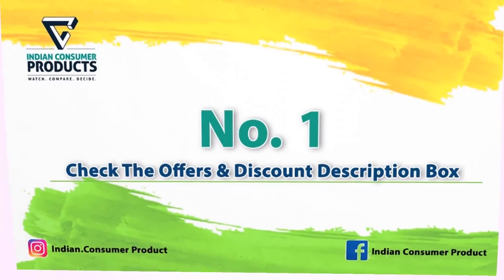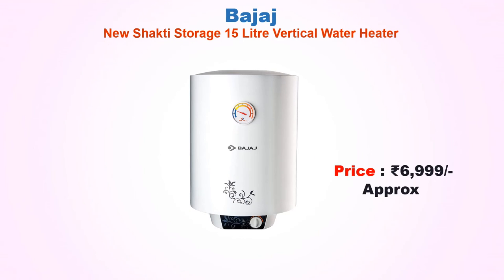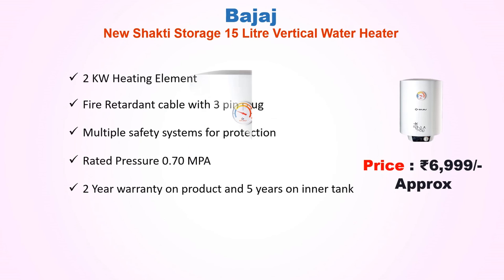Best Vertical Water Heater No. 1: Bajaj New Shakti Storage 15 Liter Vertical Water Heater, approx price Rs 6,999. Features a 2 kW heating element, fire retardant cable with 3-pin plug, and multiple safety systems for protection. Rated pressure 0.70 MPa. Warranty: 2 years on product and 5 years on inner tank.